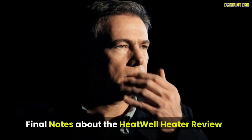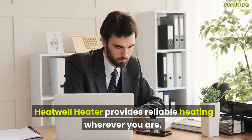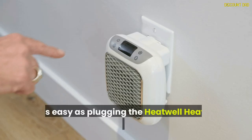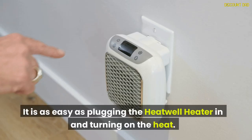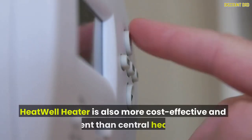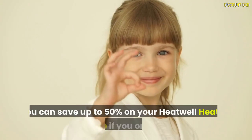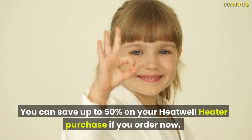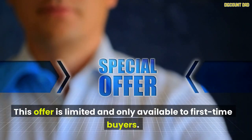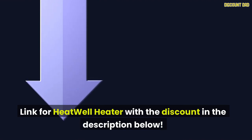Final notes: Heat Well Heater provides reliable heating wherever you are. You can plug it into a wall outlet and use it — it is as easy as plugging it in and turning on the heat. You can adjust the thermostat on a Heat Well Heater. Heat Well Heater is also more cost-effective and efficient than central heating. You can save up to 50% on your Heat Well Heater purchase if you order now. This offer is limited and only available to first-time buyers. Link for Heat Well Heater with the discount is in the description below.